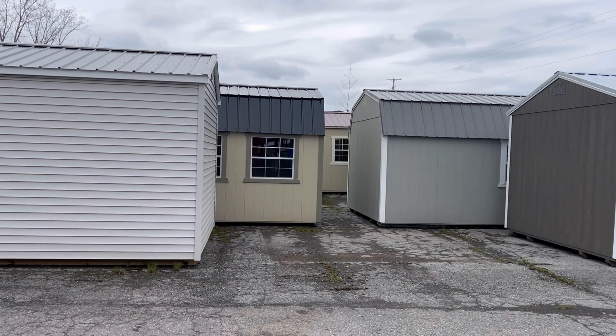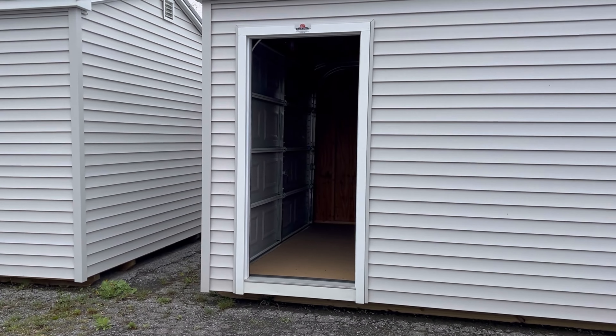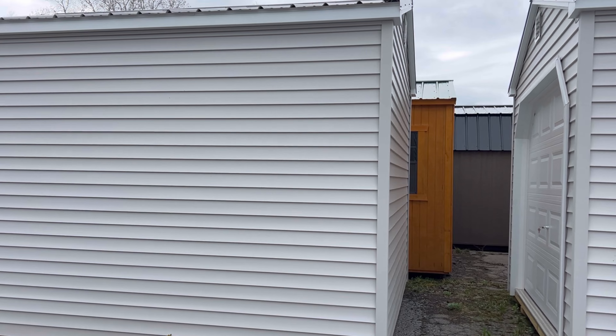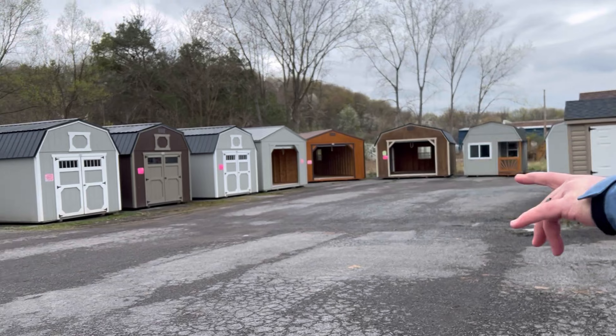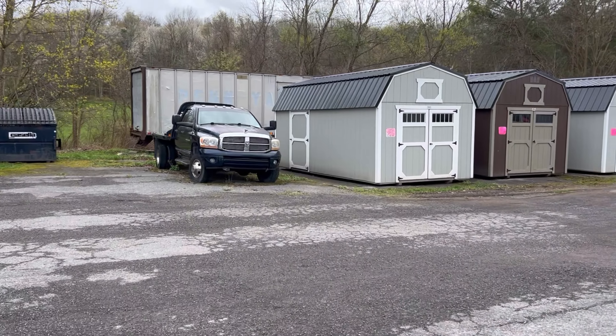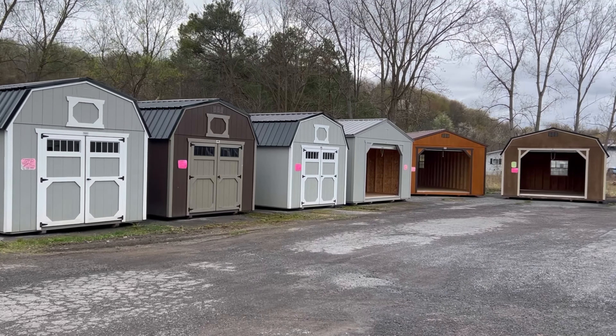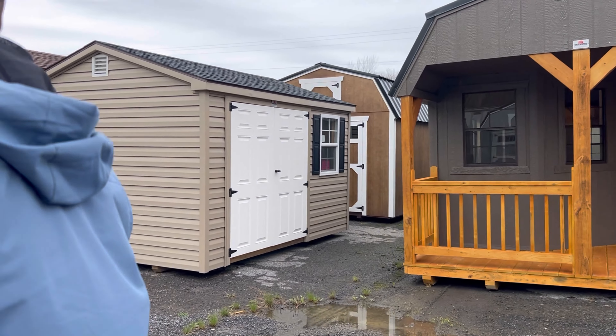It has a barrier — it is definitely a barrier. All right, let's check out a little bit more. There are tons of sheds here. Lots of different styles — from double-wide garages, like that's a double-wide garage with two bays, to all these wonderful... that's a gambrel-style shed.